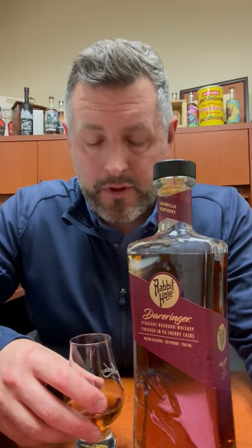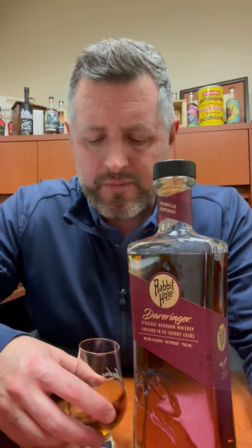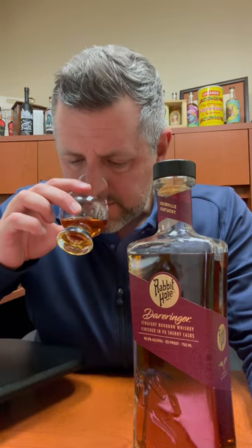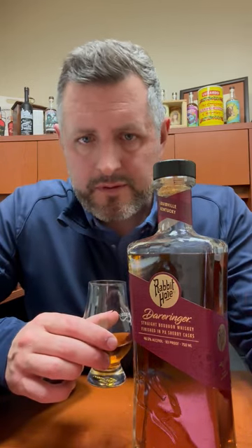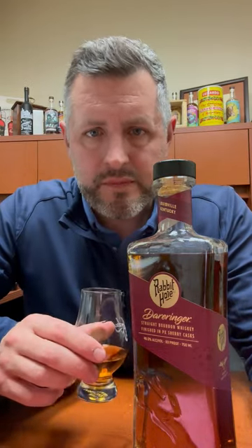Definitely some red fruit on the nose, maybe a little apple, a little orchard fruit. There's some juniper as well, and kind of some savory spices going on here, and then maybe just a touch of mint. It bounces back and forth between savory spice and red fruit on the nose. Let's take a sip.